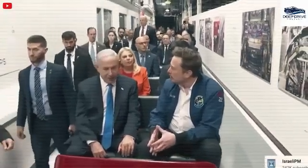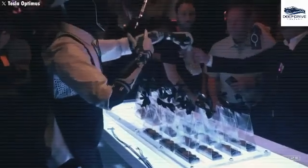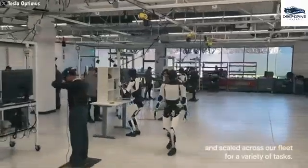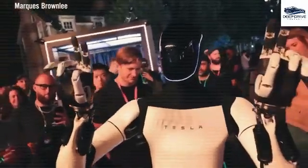Optimus Gen 3 presents enhancements in dexterity and functionality, characterized by improved grip strength and adaptability specifically tailored for nursing tasks. This iteration exemplifies years of innovation within robotic technology and its applications in healthcare.